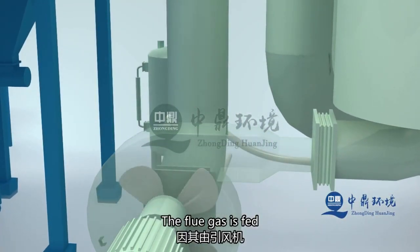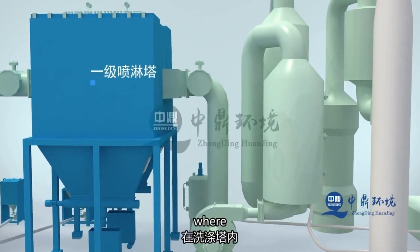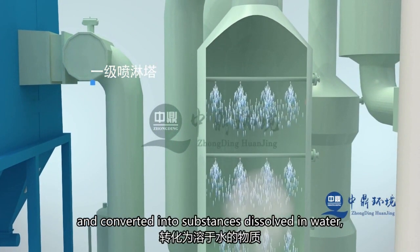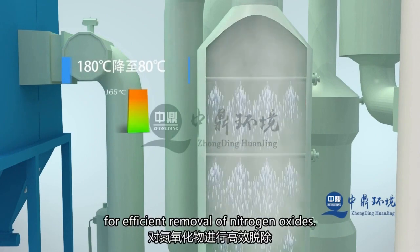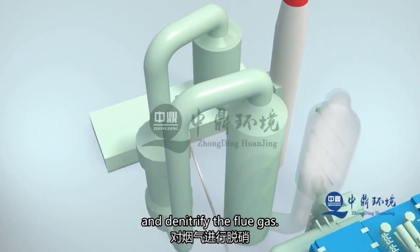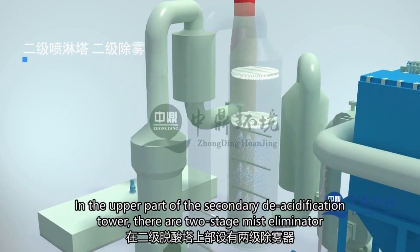The flue gas is sent into the primary and secondary desulfurization scrubbers by the induced draft fan. In the scrubber, nitrogen oxides and sulfur dioxide are simultaneously absorbed and converted into water-soluble substances. Efficient removal of nitrogen oxides is achieved by combining the tail valve scrubber. At the same time, the circulating solution neutralizes acidic gases to denitrify the flue gas. Two stages of demisters are installed at the top of the secondary desulfurization tower.